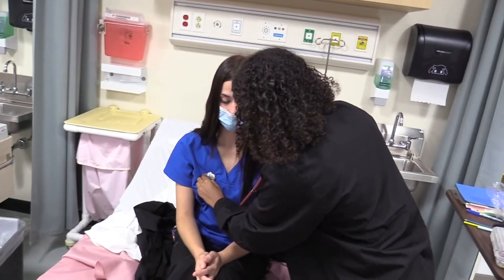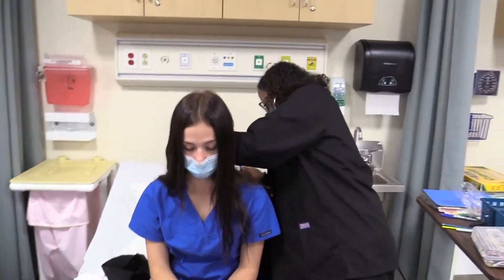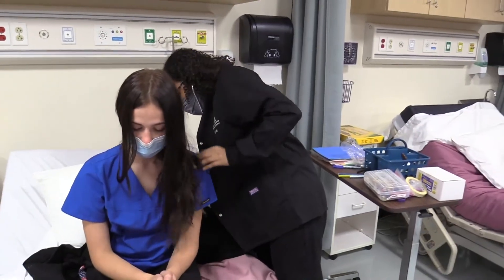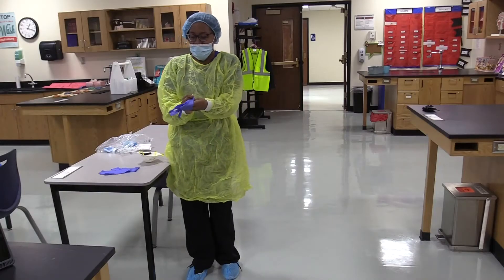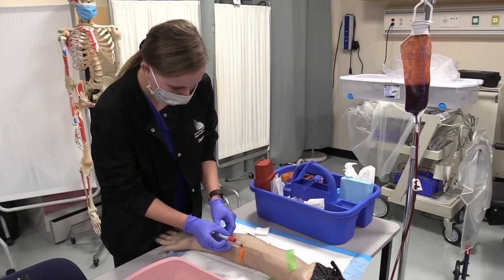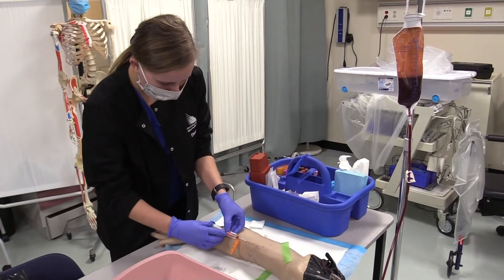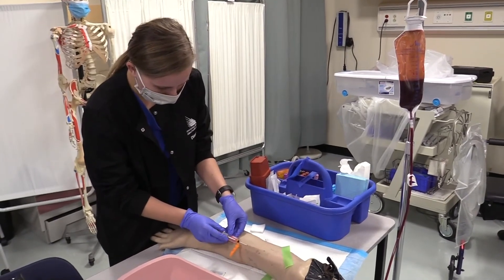After junior year, there is an opportunity to have a bridge pathway towards becoming an STNA, which is a certified state-tested nursing assistant. Students would leave junior year and take courses over the summer to gain their certification. After senior year, students would have an opportunity to take some more supplementary courses that could lead towards a pathway into phlebotomy certification, so they could work as a certified phlebotomist in hospitals and other health care facilities.